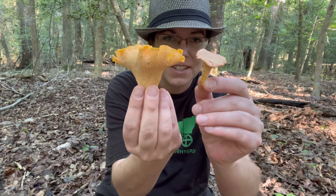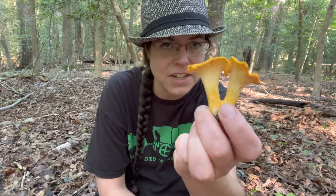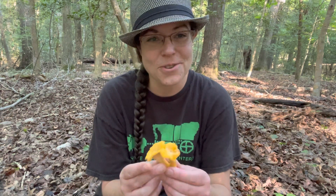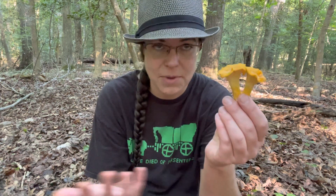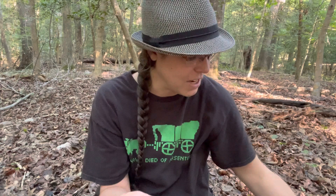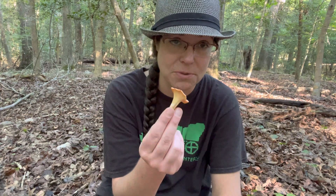Cantharellus is the genus that chanterelles belong to. There are a lot of different species and they're very difficult, especially on the East Coast, to get down to a good species ID. There's a lot of research I'm sure that will come out in the next few years to elucidate and make it easier for novices and mushroom hunters like me to identify these definitively to species in the field. Despite the difficulties, chanterelles are also one of the safest groups of mushrooms to gather for the table.